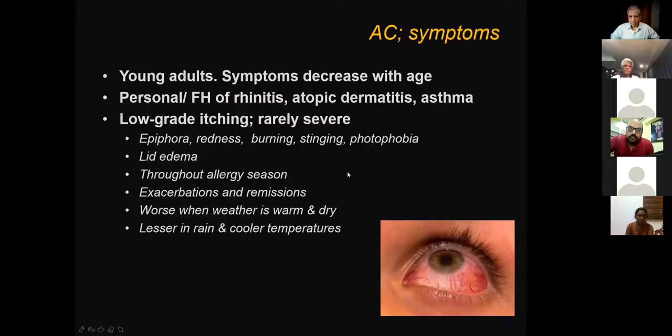Acute conjunctivitis presents classically with sudden onset since the previous day: a lot of watering, itching in the eye, redness, and inability to keep the eye open. It is often associated with running nose, sore throat, atopic dermatitis, and asthma. Itching is not very heavy but the patient does rub the eye. Symptoms can increase, exacerbate, or remit. It is worse when the weather is warm and dry — like March and April — and lessens in cooler temperatures once the rains begin.